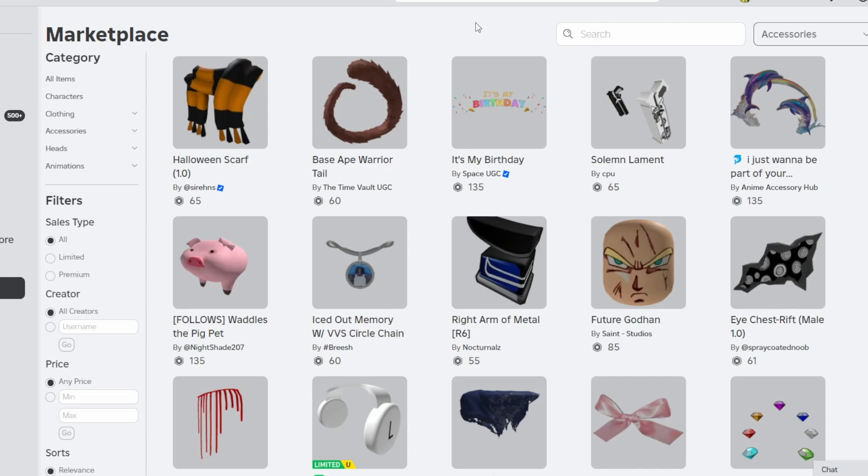If you don't know what the Creator Spotlight series is, it's pretty much a series where I go over a UGC creator or UGC group that consistently uploads really high quality items that are both unique in appearance and also affordably priced.